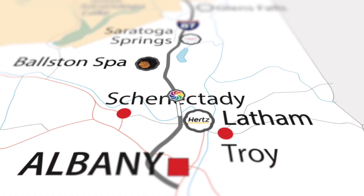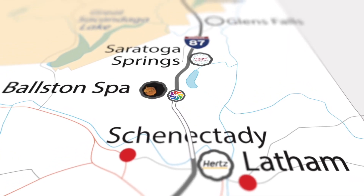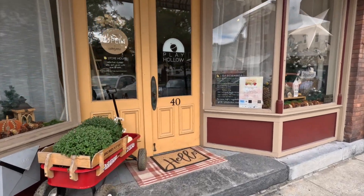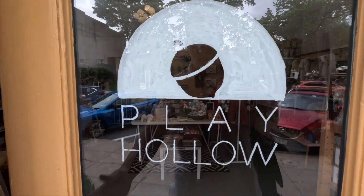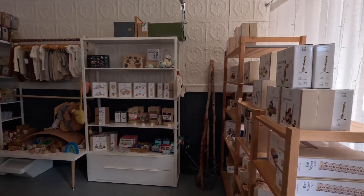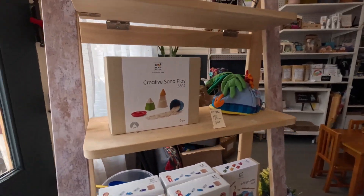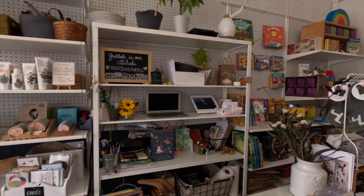Our first stop is Play Hollow, located in the small village of Ballston Spa. Settled in 1771 and incorporated in 1807, Ballston Spa started as a destination place and is also known for its healing springs. Play Hollow is owned by Natalia, a certified bilingual speech pathologist and mom. She recently opened Play Hollow to offer natural, creative, engaging, and imaginative children's goods.